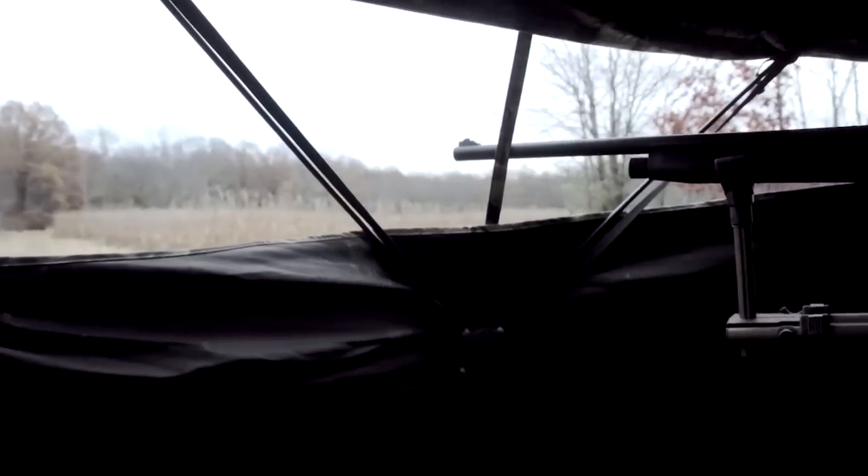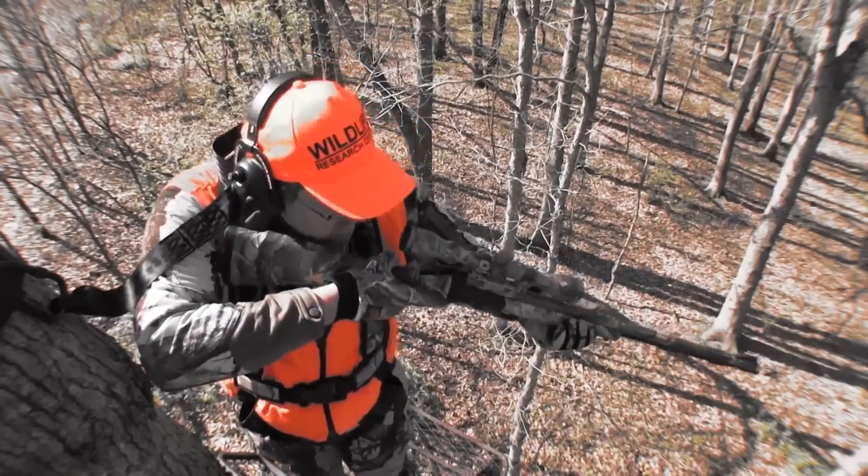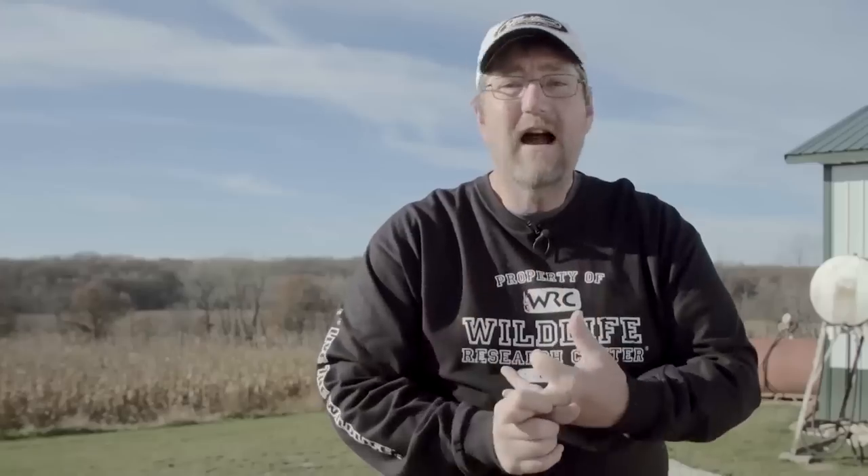It gives you a tremendous advantage because our greatest weapon is not our muzzleloader. It's not our bow. It is not our rifle. It's this right here — we have the ability to game plan.